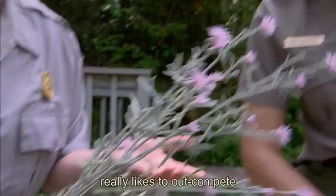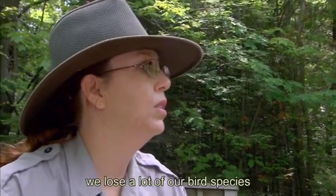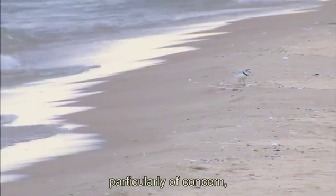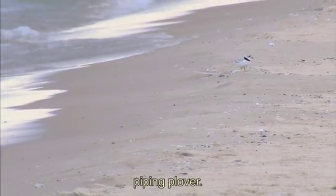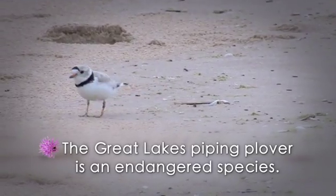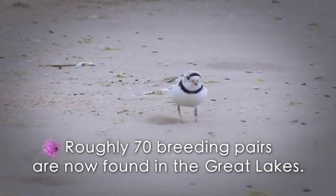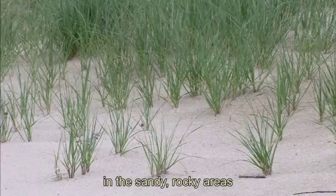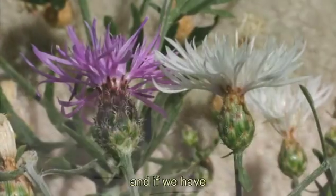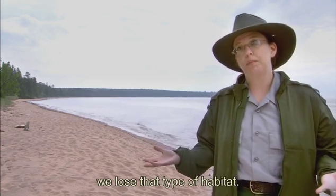The biggest concern is that it really likes to outcompete the native dune vegetation. By replacing some of those native species, we lose a lot of our bird species that really like to nest in those areas — particularly of concern, the piping plover. Piping plovers nest in the sandy, rocky areas of our lakeshore here, and if we have an infestation of spotted knapweed that could overtake that area, we lose that type of habitat.